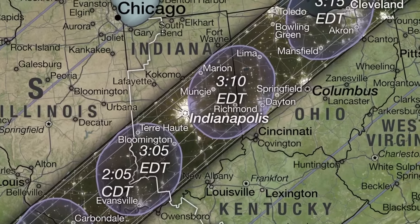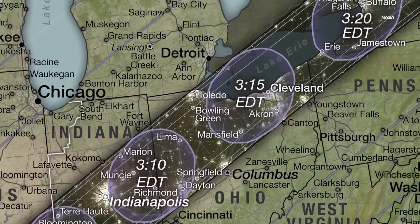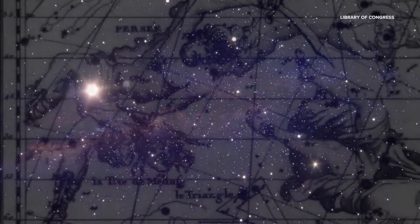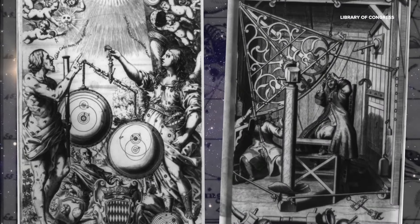This total solar eclipse has been timed down to the minute. We know exactly when, where, and how long it will last — something we've been able to do since the 17th century. How? By understanding different astronomical cycles.